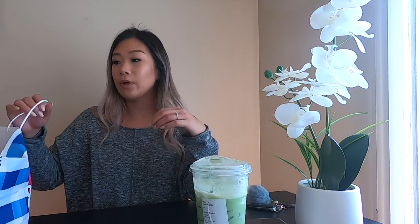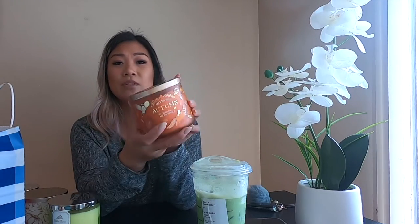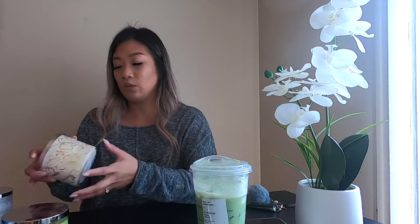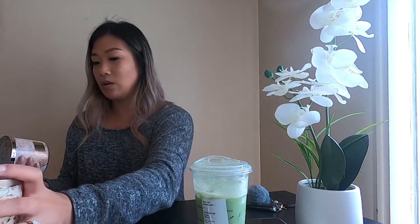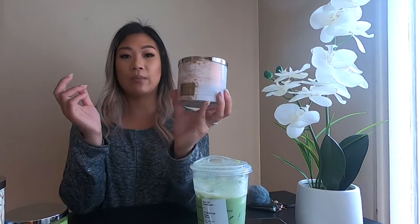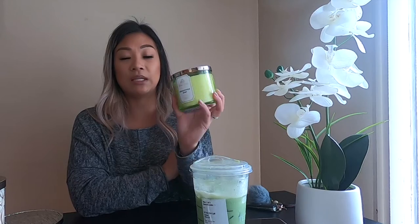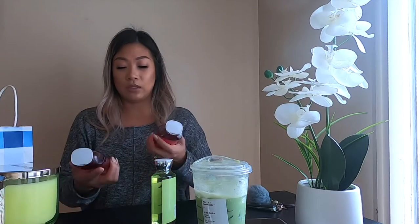So I went to Bath & Body Works — I'll show you what I got. This one is called Autumn, fall vibes, super cute, smells so good. I also got another one called White Pumpkin. Another one is called Cranberry Wood — the packaging is super cute. And then just a regular candle called Eucalyptus Mint. I'm obsessed with candles if you haven't noticed.